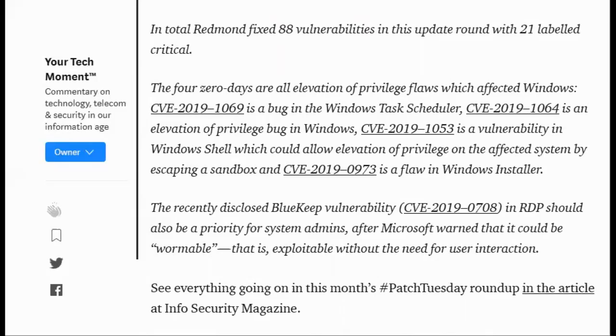The recently disclosed BlueKeep vulnerability, CVE-2019-0708 in RDP, should also be a priority for system admins after Microsoft warns that it could be wormable — that is, exploitable without the need for user interaction. See everything going on in this month's Patch Tuesday roundup in the article at InfoSecurity Magazine.